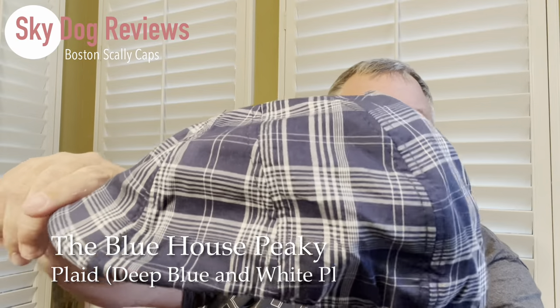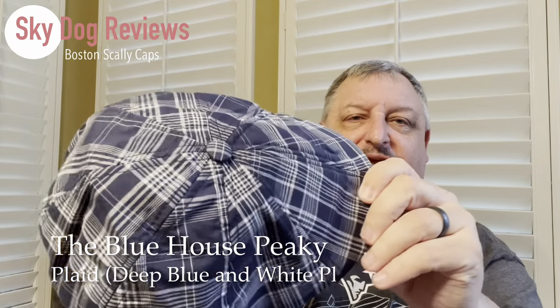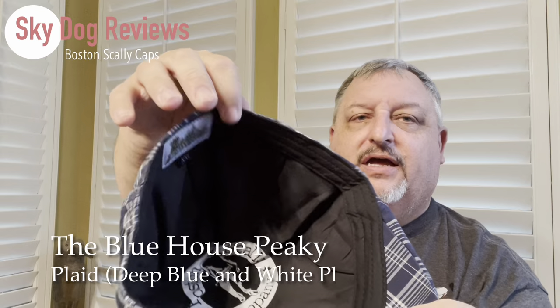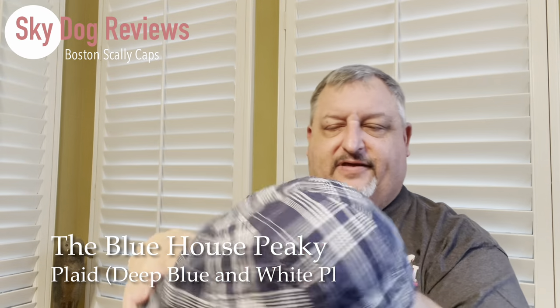Next up is one I wasn't sure I could pull off — this is the Blue House Peaky. It's an eight-panel, definitely plaid. It's a different fabric from the others. It does have a lining even though it's a lightweight hat, similar to the Uke, with a lightweight lining and the traditional Boston Scally artwork inside. Double XL. The Blue House Peaky is the only one of its kind on the site — it's a summer-weight hat.